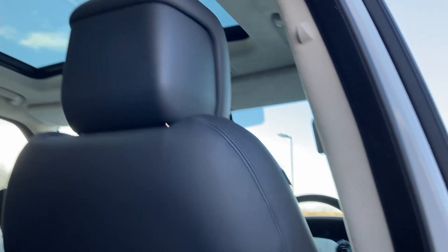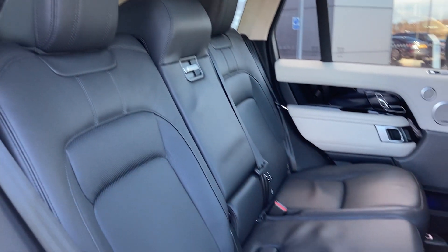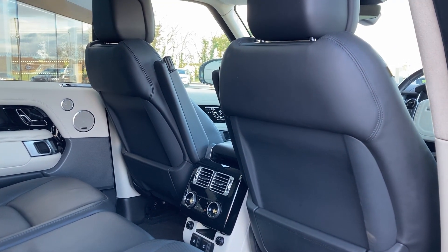Entering into the rear of the cabin now, we can see the panoramic roof from the inside and the ebony perforated semi-aniline leather seats, which come with isofix trans seat mounts. On the centre console we have the second row climate controls.